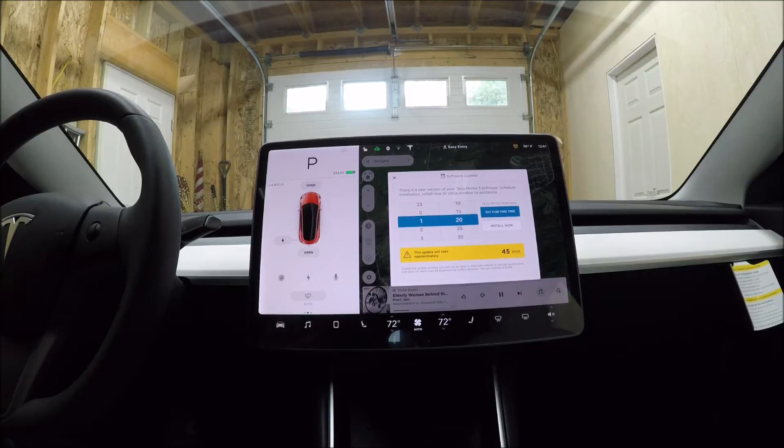For example, auto high beams came as an over-the-air update. Automatic wipers came as an over-the-air update. So this is going to continue to happen, and that's also how the autopilot software continues to get updated.